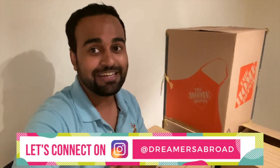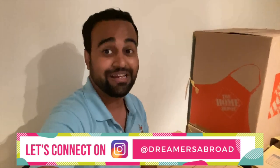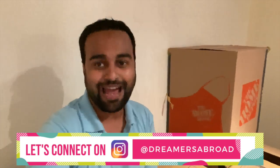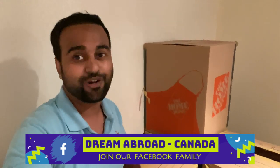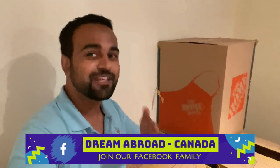Before that, I want to mention that I'm now on Instagram and my ID is Dreamers Abroad — feel free to connect with me there. Just a few days ago my Instagram account was hacked, all posts were deleted, and many followers were removed, so I'm trying to build it back up. For immigration or job questions, please use my YouTube videos or the Dream Abroad Canada Facebook group instead of Instagram.